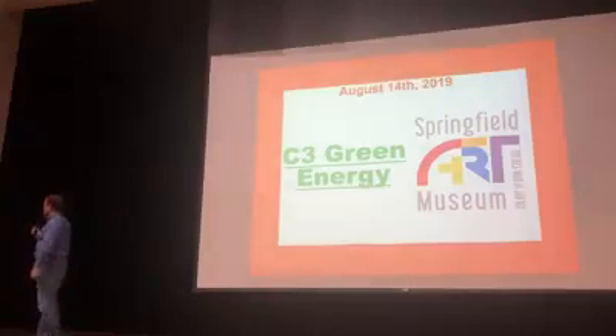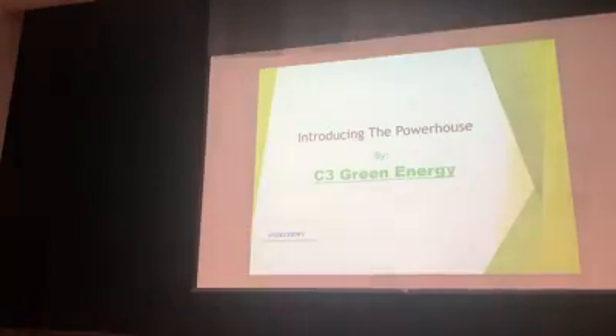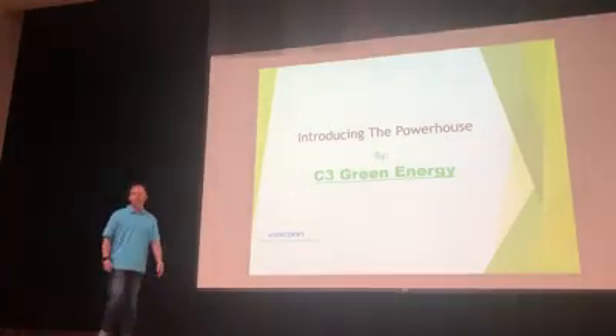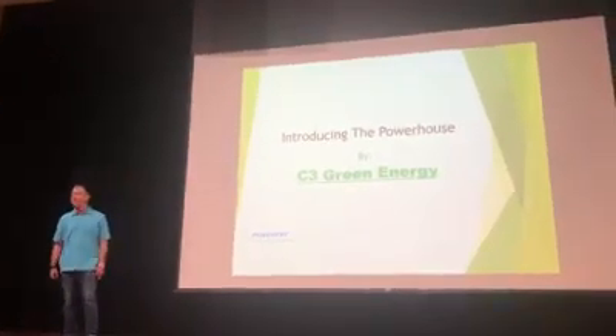C3 Energy, Green Energy Group. Good morning sales team, I'm Chris Hunter with C3 Green Energy, a Foxconn Green Energy technology partner.